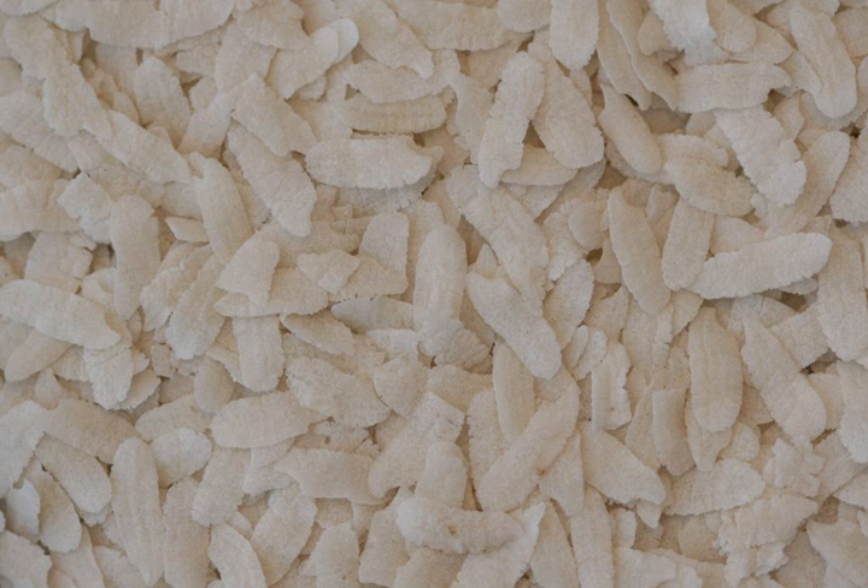Poha can be eaten raw by immersing it in plain water or milk, with salt and sugar to taste, or lightly fried in oil with nuts, raisins, cardamoms, and other spices. The lightly fried variety is a standard breakfast in the Malwa region surrounding Ujjain and Indore of Madhya Pradesh.